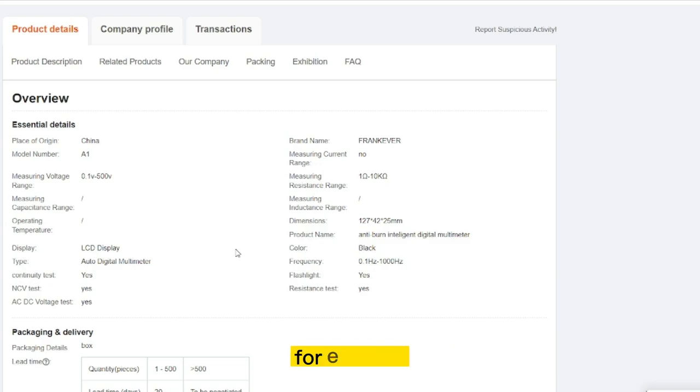The selling price for the Anti-Burn Intelligent Digital Multimeter is just under $20, whereas the product cost is only $17.